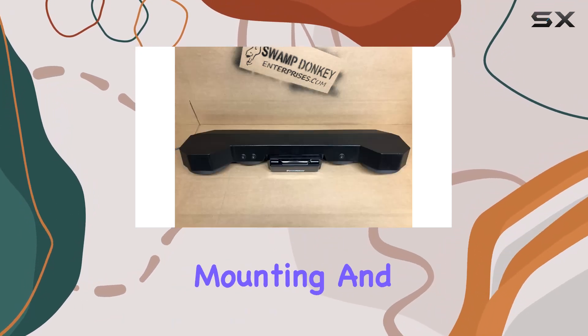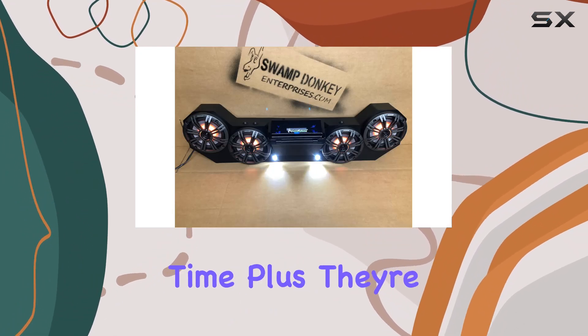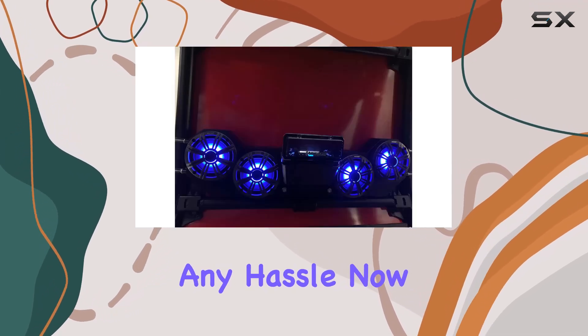First off, installation is a breeze with all the mounting and wiring hardware included — you'll have these bad boys up and running in no time. Plus, they're machine-specific, so you can trust that they'll fit perfectly on your RZR Pro XP without any hassle.